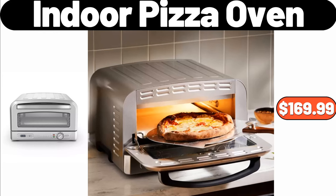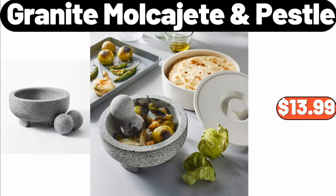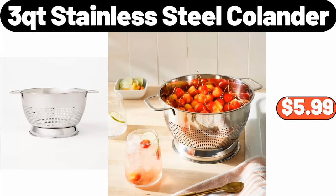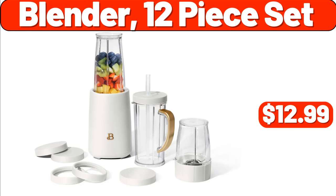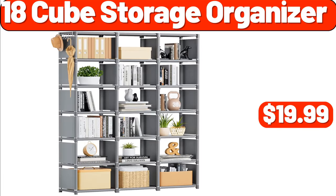Indoor Pizza Oven, $169.99. Portable Compact Multi-Functional Fruit Blender for Smoothies, $46.99. Granite Mortar and Pestle, $13.99. 3QT Stainless Steel Colander, $5.99. Blender 12 Piece Set, $12.99. 4 Pack Stackable Makeup Organizer, $12.99. 18 Cube Storage Organizer, $19.99.